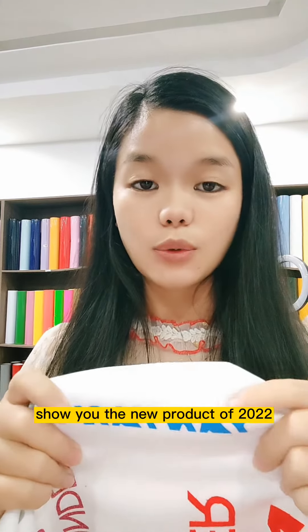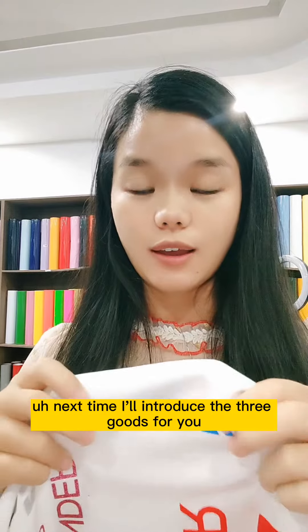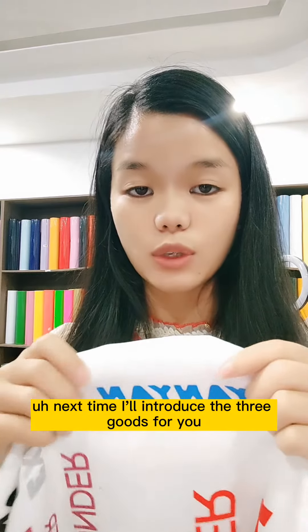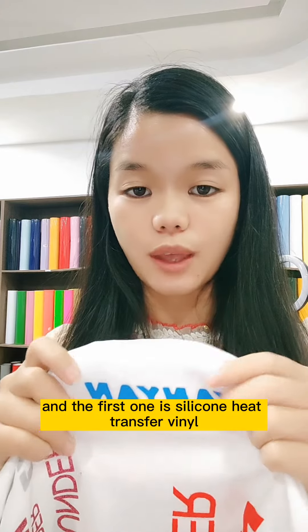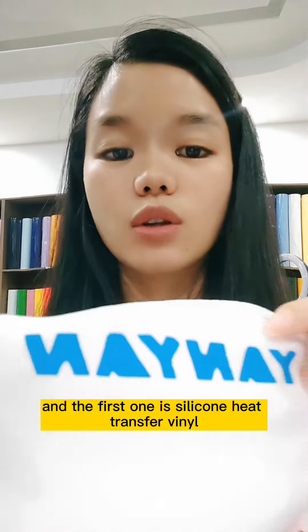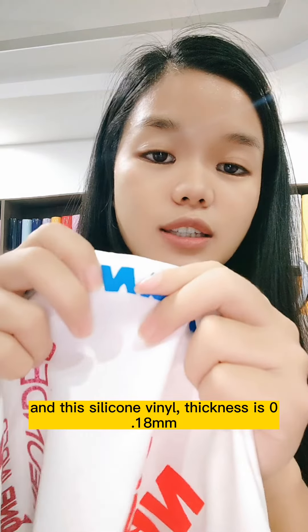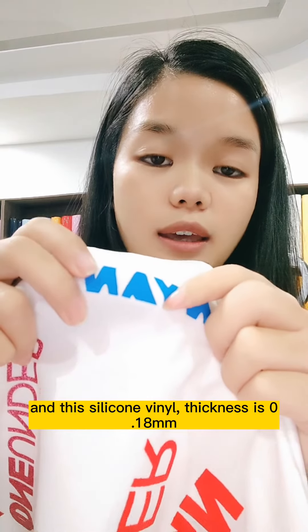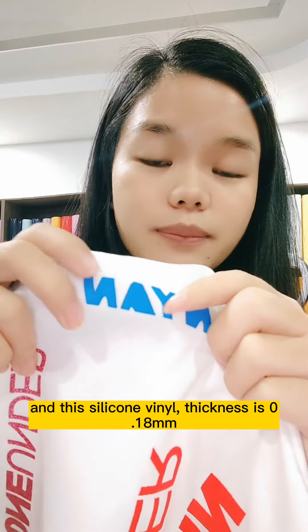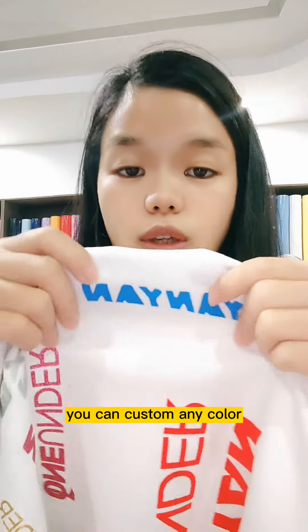Hello everyone. These are the new products of 2022. Next I will introduce three products to you. The first one is silicon heat transfer vinyl. The thickness is 0.08mm.